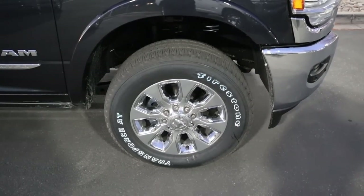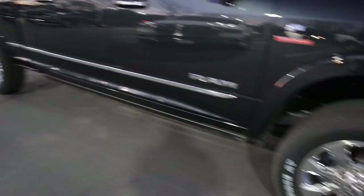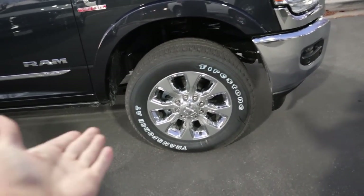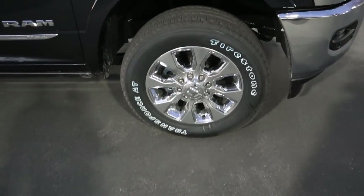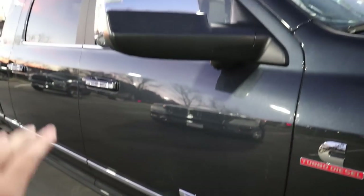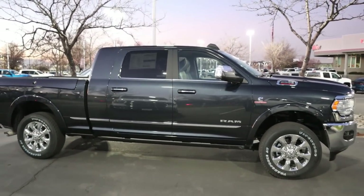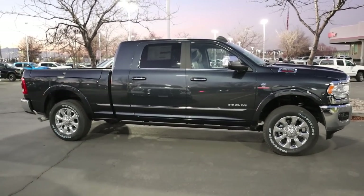Coming around the side, we've got 285-millimeter tires wrapped around 20-inch wheels in the front and rear, and they've gone for a chrome design to match the other elements on the truck. Here's a quick look at the front suspension. You can see the Cummins logo, the 2500 Heavy Duty logo, the Ram logo, and the Limited logo. This one has the trailer mirrors. As stated in the thumbnail, this truck is a Mega Cab and also has Ram Boxes.